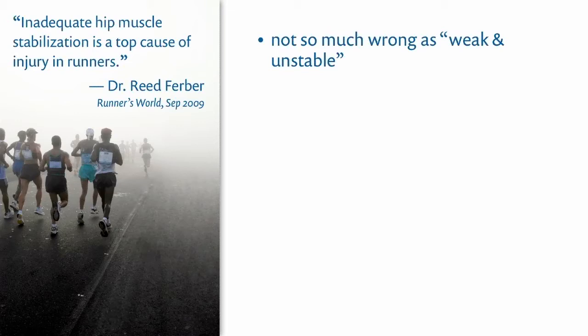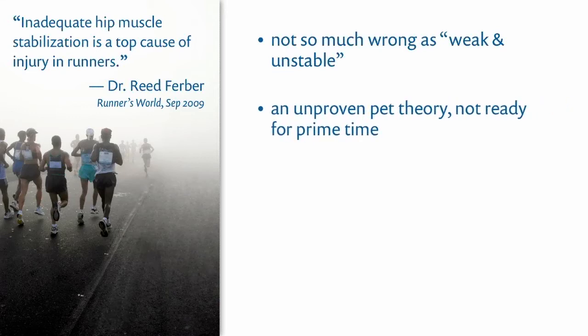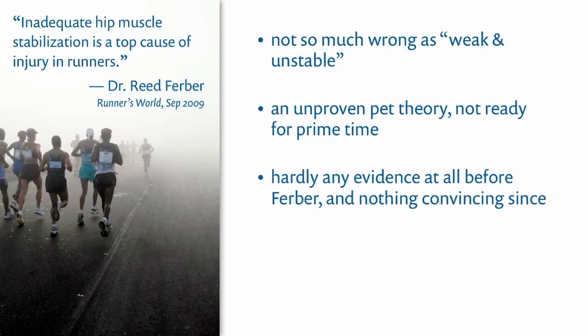By an amazing coincidence, virtually the only direct research evidence on this topic was produced by Dr. Ferber and his team at the University of Calgary around 2007. I read that paper with great interest and was not persuaded. The evidence is intriguing and suggestive, and I hope there will be much more in the future to help settle the question. But for now, this is an unproven pet theory — it's not yet ready for prime time. I've also looked at all possible relevant evidence before and since, and there's really still just nothing convincing. There's hardly any evidence at all before Ferber, and the evidence published since is simply not all that impressive.